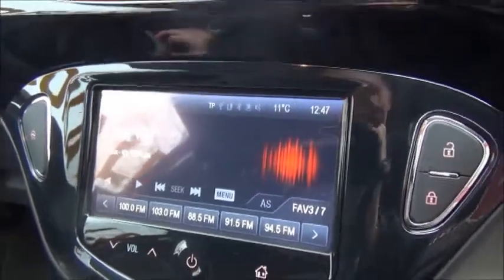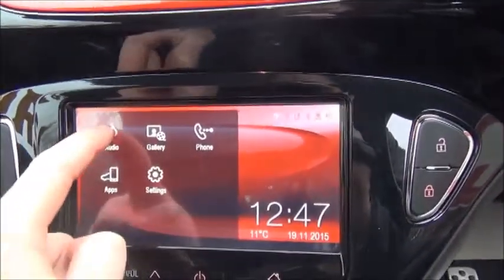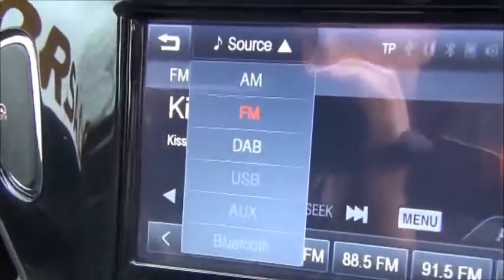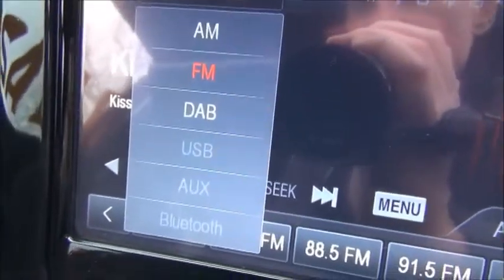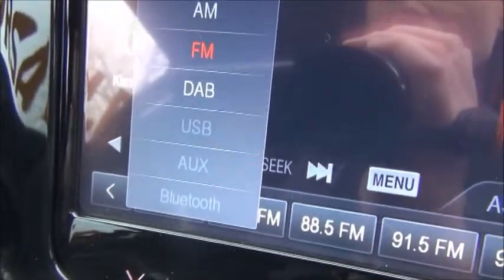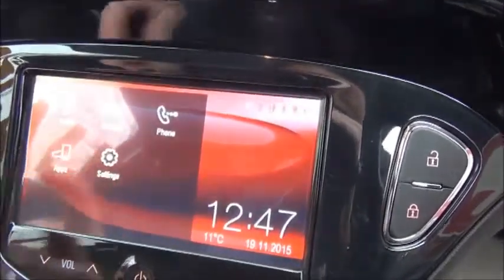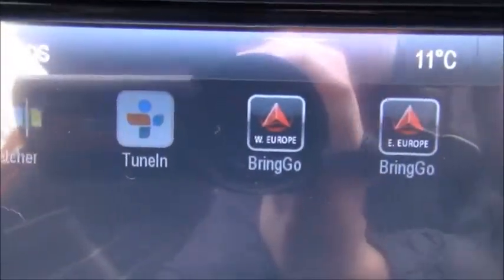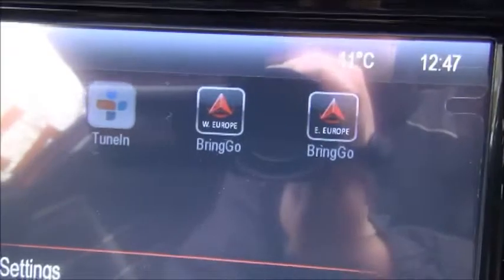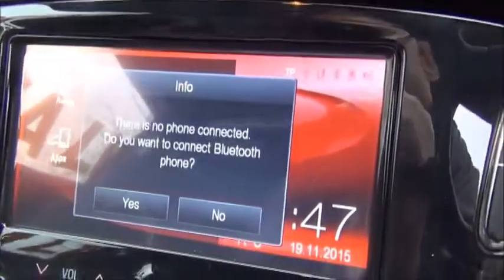The infotainment system is a touchscreen IntelliLink system which features AM, FM and DAB digital radio, and also has USB, AUX and Bluetooth streaming for music devices. It works with a smart device — you can go to the app store and download the Bring Go app to give you satellite navigation, and also features Bluetooth.